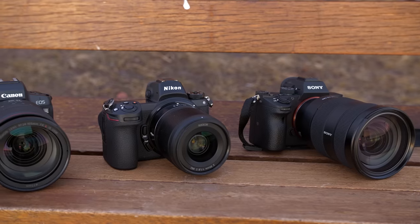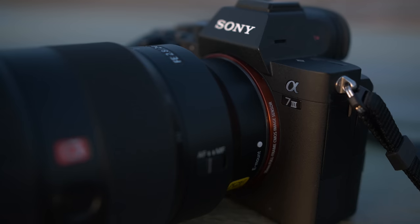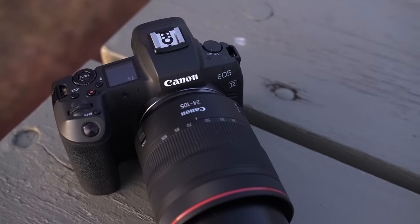Welcome back DPReviewTV viewers. Chris Nichols here for DPReviewTV, and today we're doing our roundup of entry-level full-frame cameras. All the big companies have dogs in this race now. You've got the new Nikon Z6, their entry-level camera into this market, the Sony a7 III — excellent camera for the price point — and the Canon EOS R, the only mirrorless full-frame camera Canon makes right now. Although it's slightly more expensive, its price point still competes with the Z6 and the a7 III. We're going to rank these cameras in a whole bunch of categories and hopefully give you a better idea of which camera might suit you best.